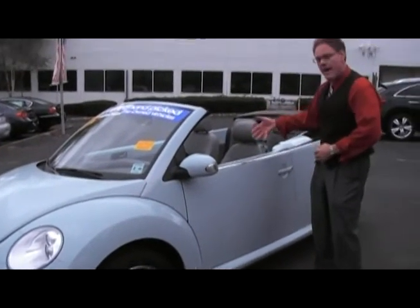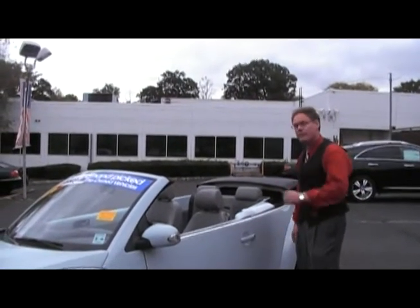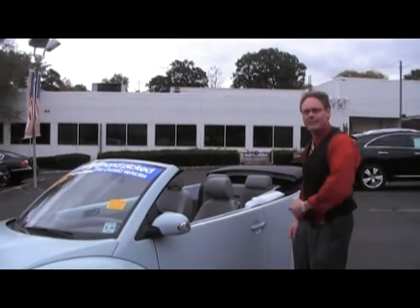It has gray leatherette, automatic. It has a gray powered top — we only made a few of these. Let's check out the rest of this one.